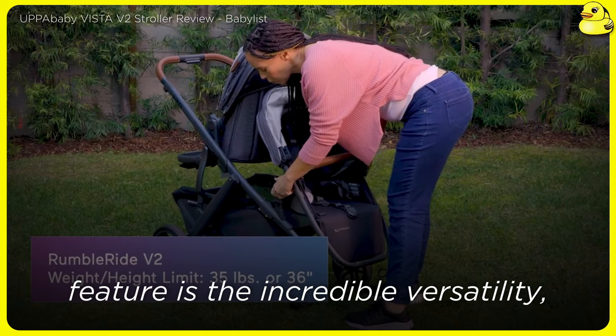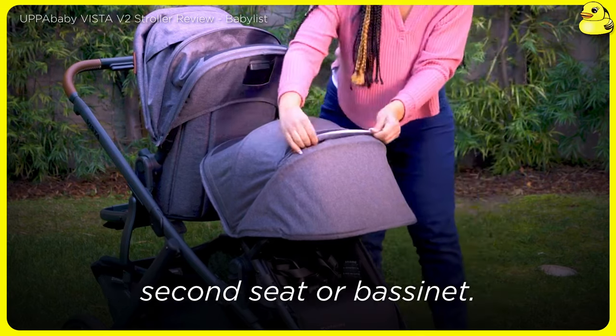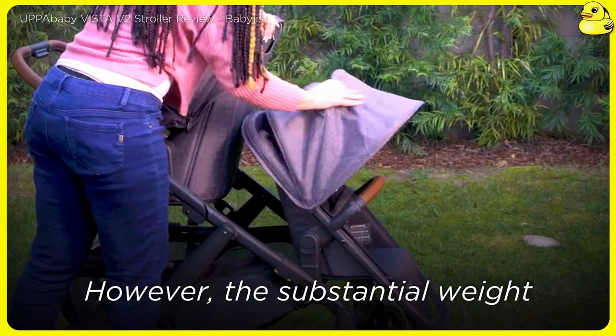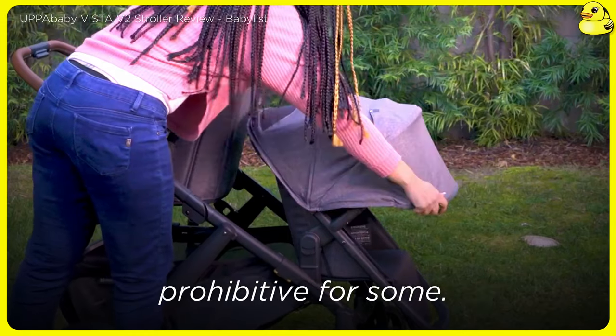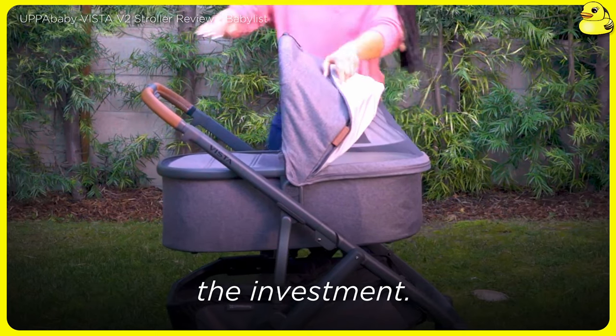The standout feature is the incredible versatility, with the ability to accommodate a growing family by adding a second seat or bassinet. However, the substantial weight and hefty price tag may be prohibitive for some. Overall, the Vista V2 is a top-of-the-line stroller for those who can make the investment.